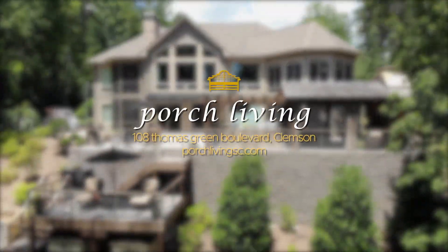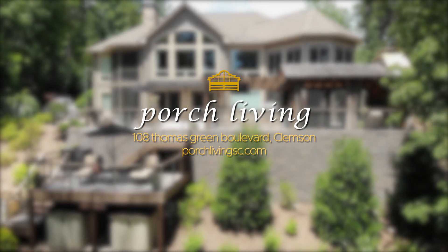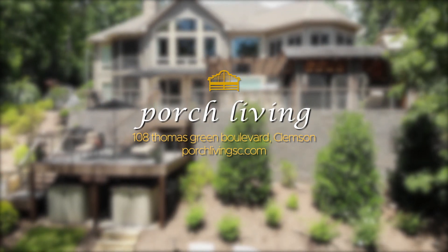Porch Living — designers and builders of functional outdoor living spaces. Visit our showroom and talk to a designer today.